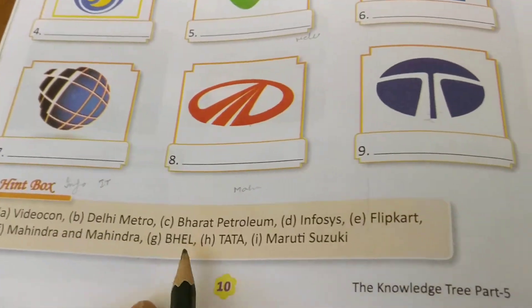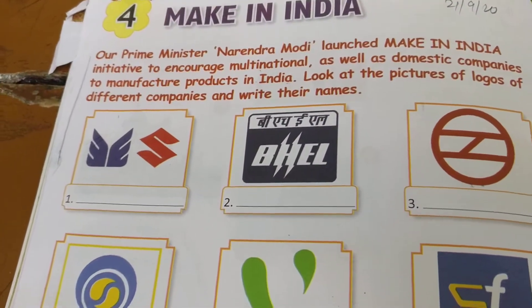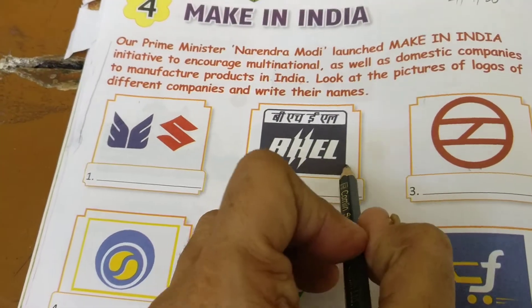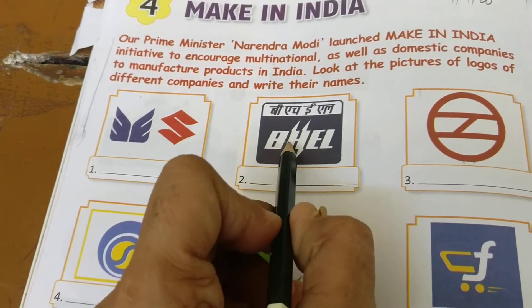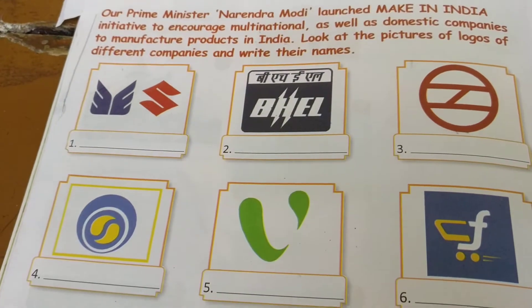This is your answer — you can write from your hint box: Maruti Suzuki, the automobile industry. This is BHEL — Bharat Heavy Electricals Limited. This is based at Bhopal.